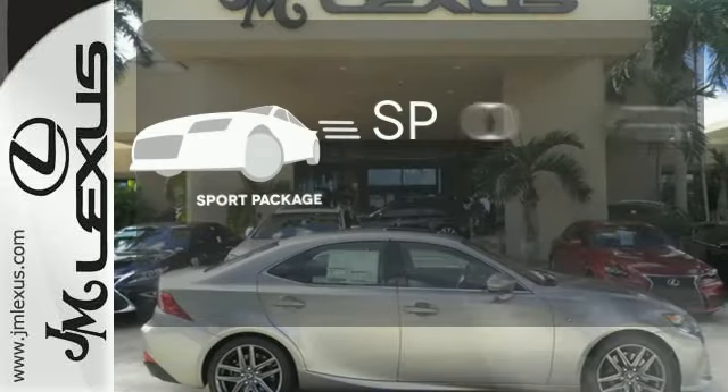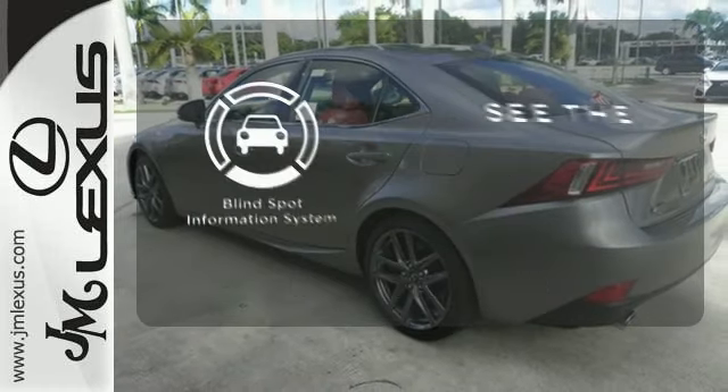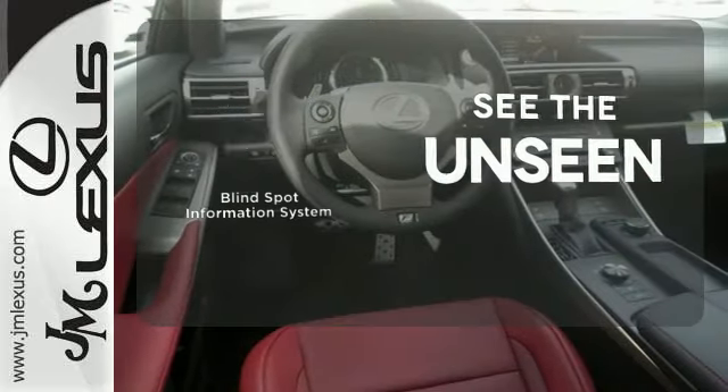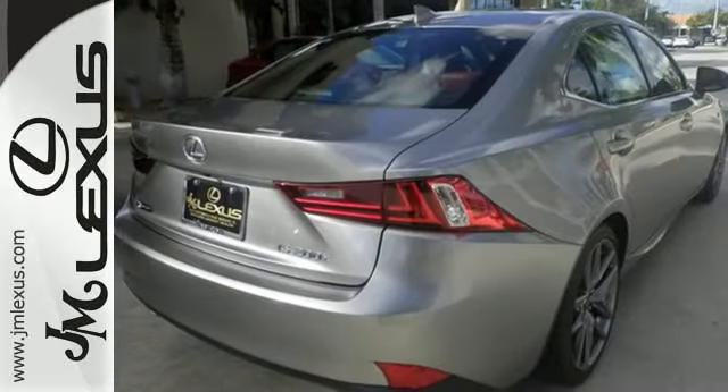The Sport Package prepares you for an even greater driving experience. Negotiating traffic has never been easier, thanks to the Blind Spot Indicator. A deliberate move in the sporty direction. Come in for a test drive.